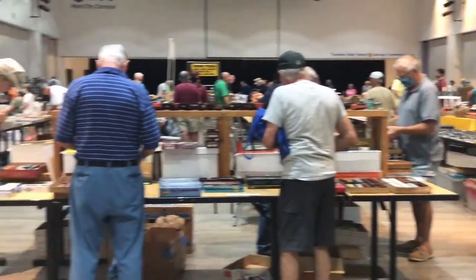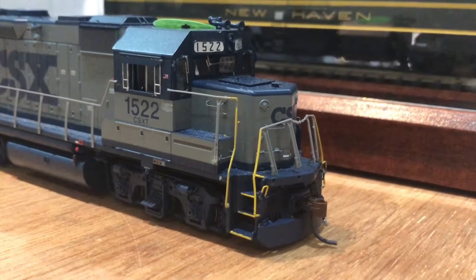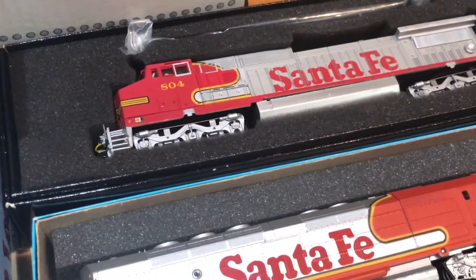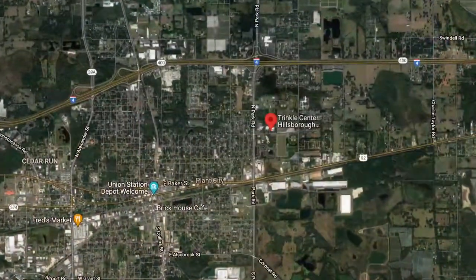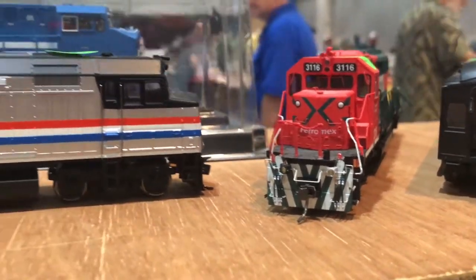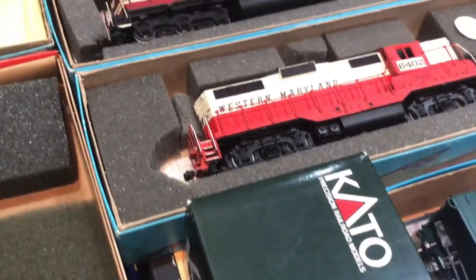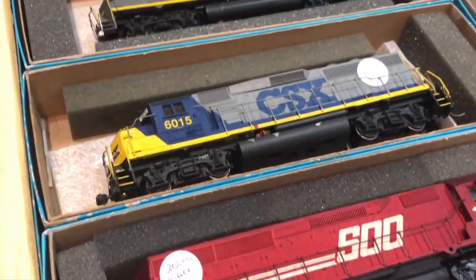Today would be the last day of the National Model Railroader Association Sunshine Regional Convention for 2021, and it was also their massive train show and swap meet day. Located just feet away from the CSX A-Line, the John Trinkle Convention Center would host this year's festivities. We would see some 1-to-1 scale trains later in the day, but for now the show had just begun.